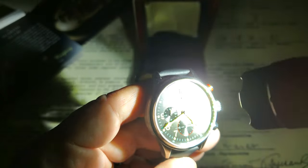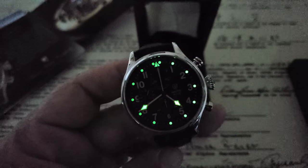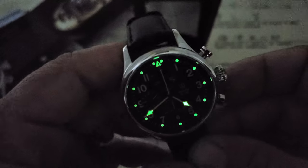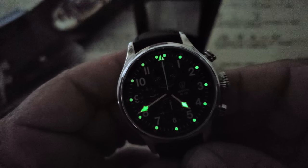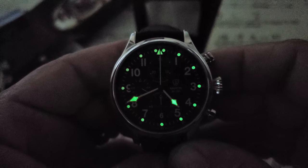It's a pilot's watch, so you expect to be in a dark cockpit and want good loom. This is going to be high-grade Swiss Super-LumiNova, and it definitely glows nicely — exactly what you want on a pilot's watch. I love the handset — almost a cathedral-style handset, definitely inspired by aviation design and aviation instruments. That's really where the handset and dial layout come from.